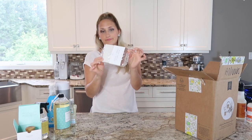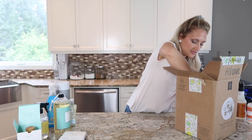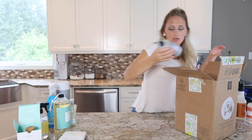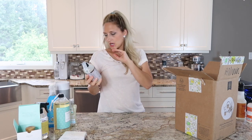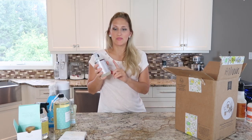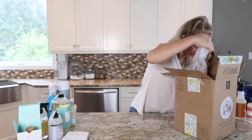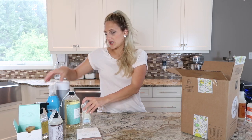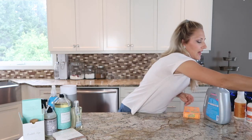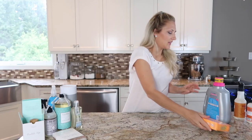I also got the walnut and cellulose scrubber sponge, and the Mrs. Myers lavender hand soap — the classic scent. I love this one; we run out of it all the time. That's it for my Grove box. If you're interested in Grove Collaborative, check out the website link down below. If you spend $20 or more, you get a four-piece cleaning supply set, so it's a really great deal.